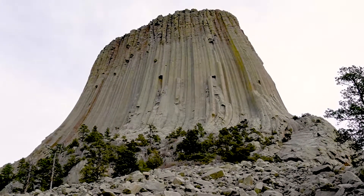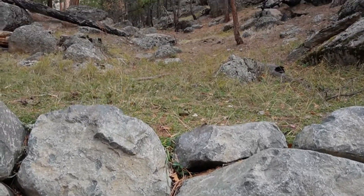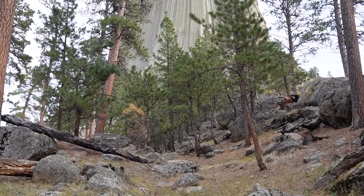It looks kind of gnarly, like it's out of this world. I can just look at the lines on the tower all day long, and also wonder what the top of Devil's Tower looks like. I wonder if there are longtime inhabitants up there — birds, or animals, or people. Who knows?